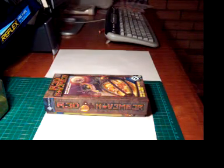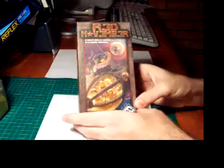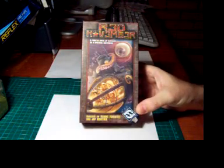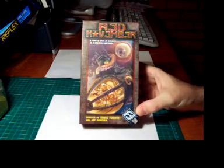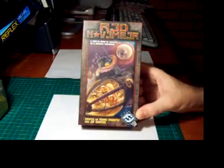Welcome to my unboxing of Red November. This is a frantic game of survival on a gnomish submarine, created by Bruno Feiduti and Jeff Contier and produced by Fantasy Flight Games.